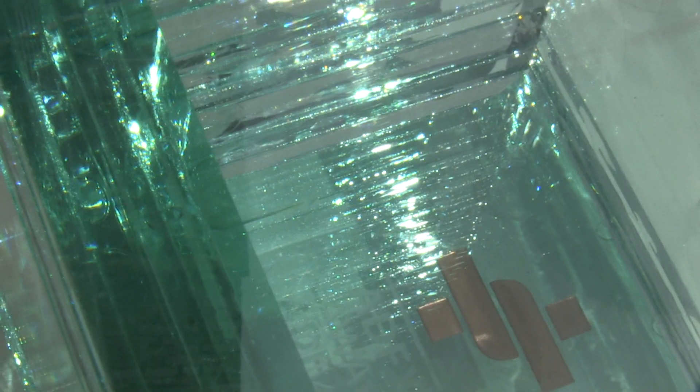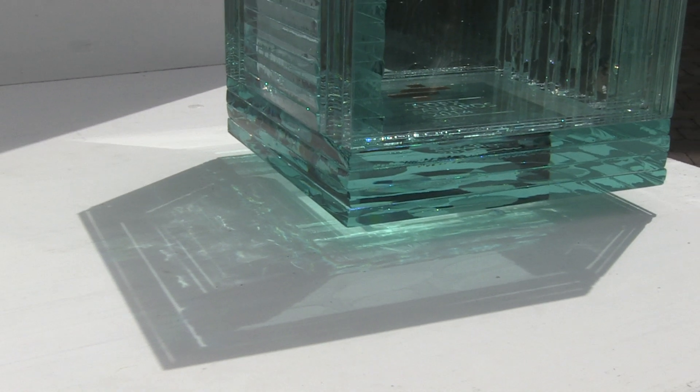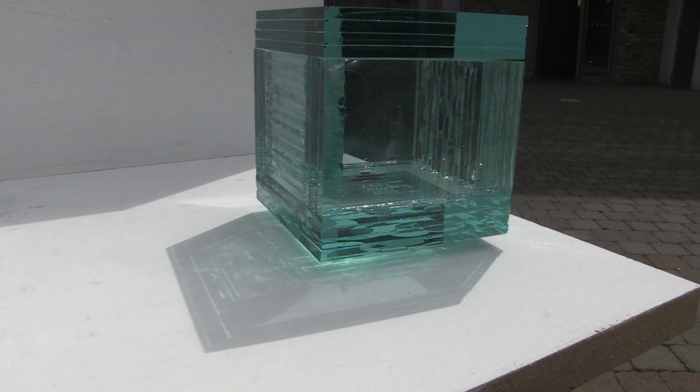I think it's a great design. It's simple but it's really effective. It has an impact and it really captures the qualities of glass that he's using — and that's one thing I really enjoyed about his project, was that he was looking at the qualities of glass and actually using them.